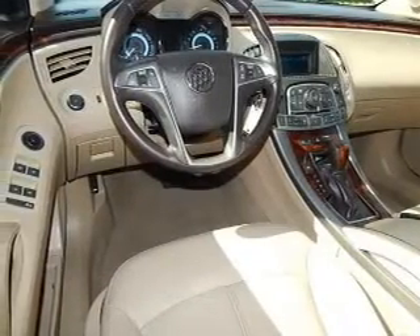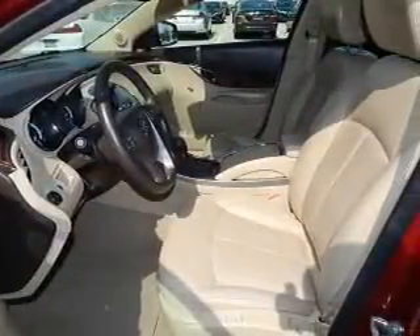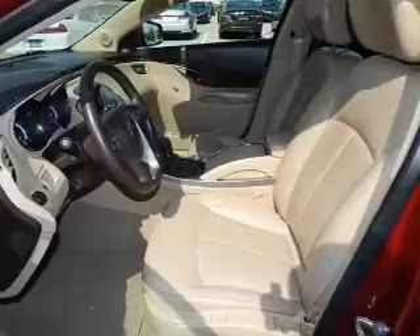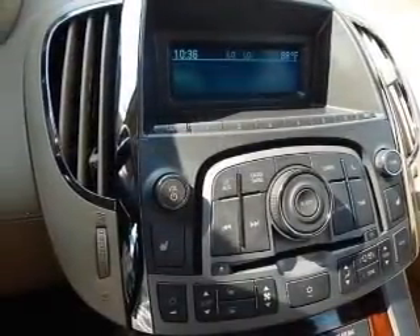heated seats, Bluetooth connectivity, Sirius XM satellite radio, digital audio input, and auxiliary input, remote start, steering wheel controls, aluminum rims, and auto-dimming mirrors.